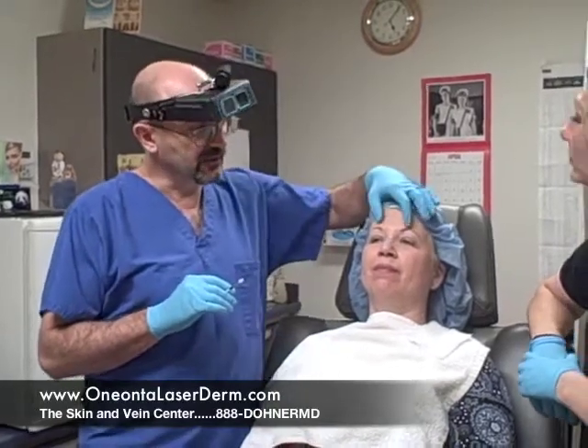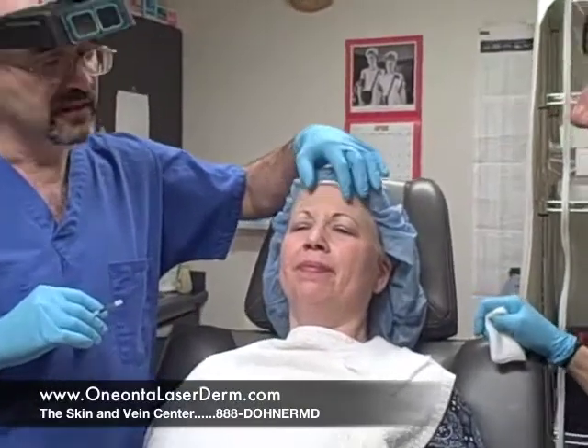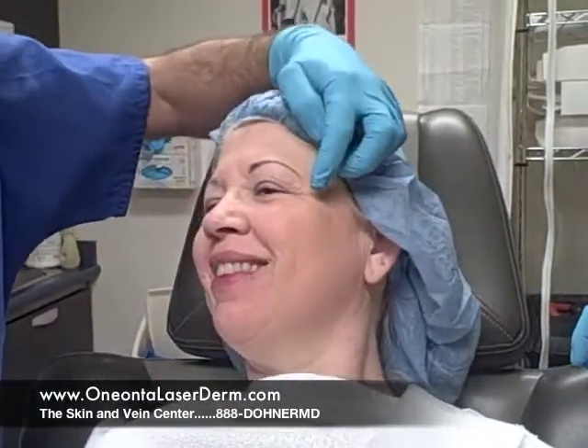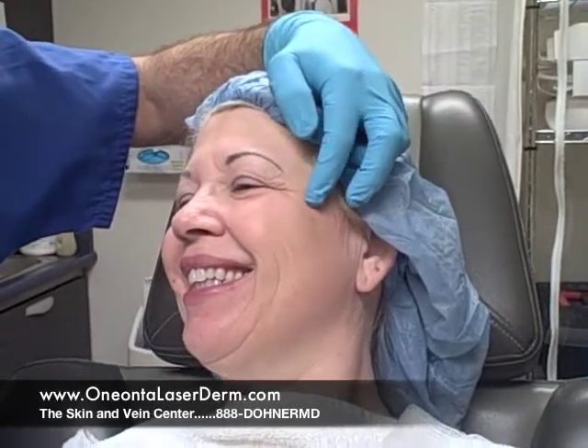Now this young lady is going to frown for us and you can see how these lines cause her to look older and nastier and makes her boss hate her guts. Now she's going to give us a big smile. You can see these crow's feet lines — some people like them and other people don't — so we're going to be getting rid of those for her as well.